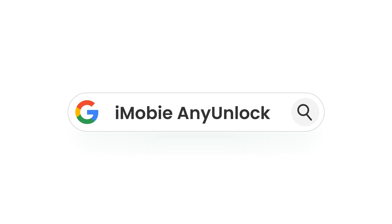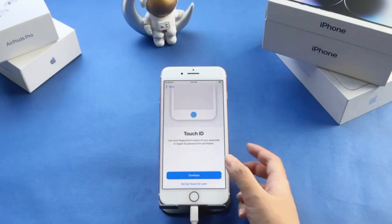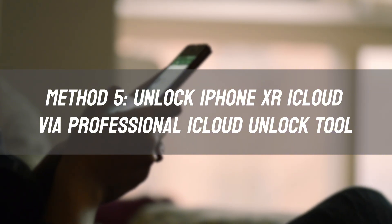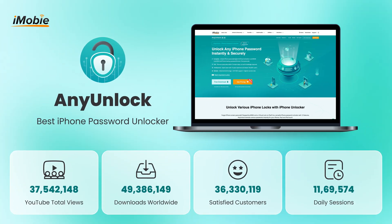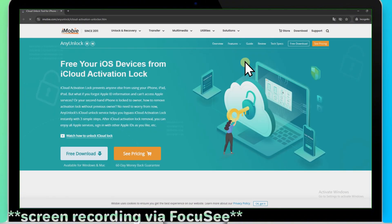So is there any method that's safe and with a high success rate? AnyUnlock comes to help. Method 5: Unlock iPhone XR iCloud via a Professional iCloud Unlock Tool. After testing, AnyUnlock is the safest and most effective iPhone XR iCloud Unlock Tool at present.